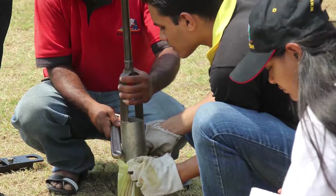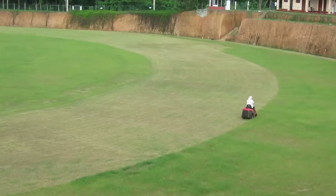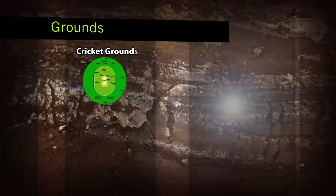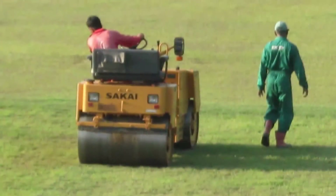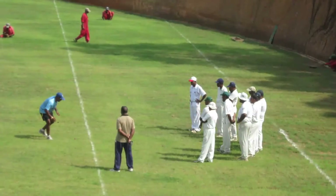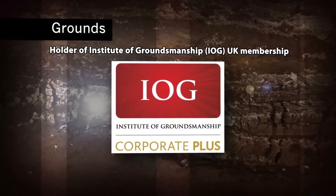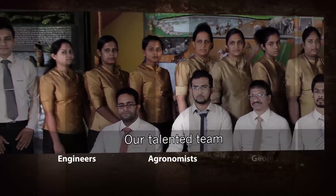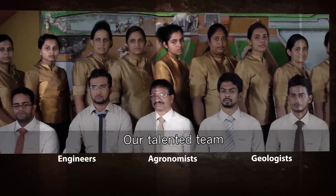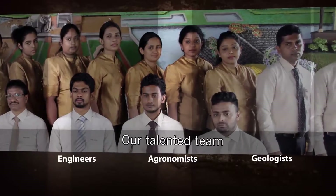Soiltech provides independent scientific advice on all aspects of sports and amenity turf planning, construction and maintenance. Soiltech has huge and practical experience in various domestic soils which can be used to improve player performance. Our talented team of engineers, agronomists and geologists regularly follow the latest techniques to ensure reasonable competition during the game, and to maintain the best player performance and safety.